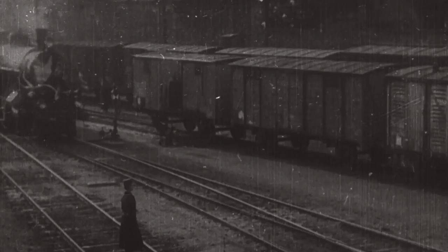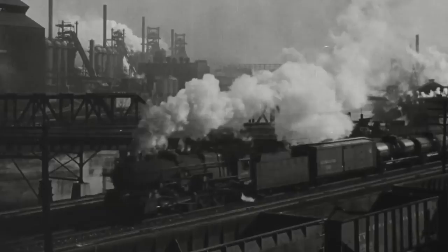Claude Monet was fascinated by trains. They seemed to him to be the very symbol of modernity. They quickly carried you out of the city, they carried you back into the city, they carried you right across Europe with a kind of speed that had never existed before.